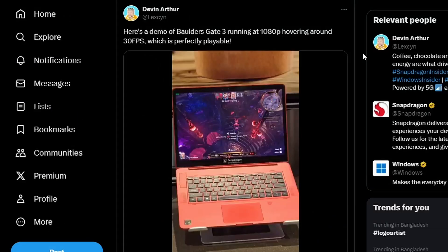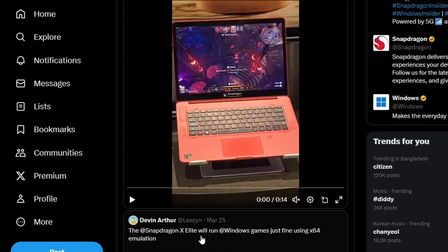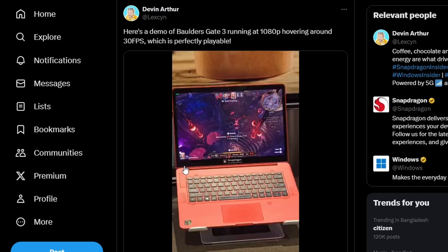Firstly, Devin Luterat / LexCYN has posted this on Twitter/X. Here's a demo of Baldur's Gate 3 running at 1080p hovering around 30 FPS, which is perfectly playable. What he is talking about is the Snapdragon X Elite, which can run Windows games using x64 emulation.